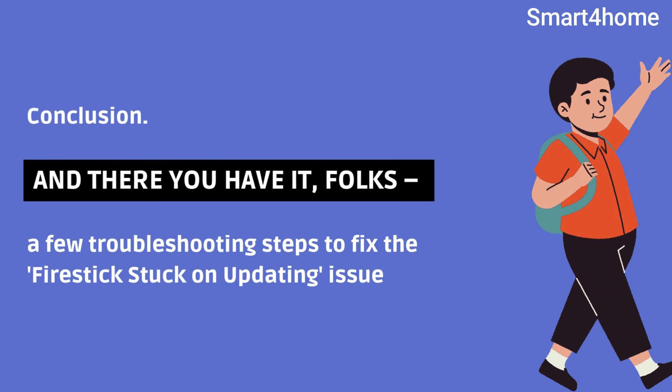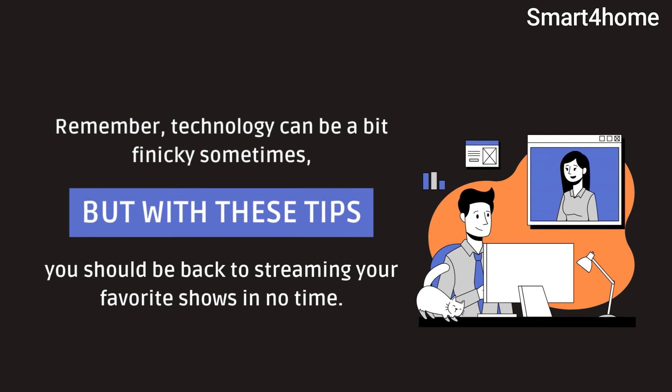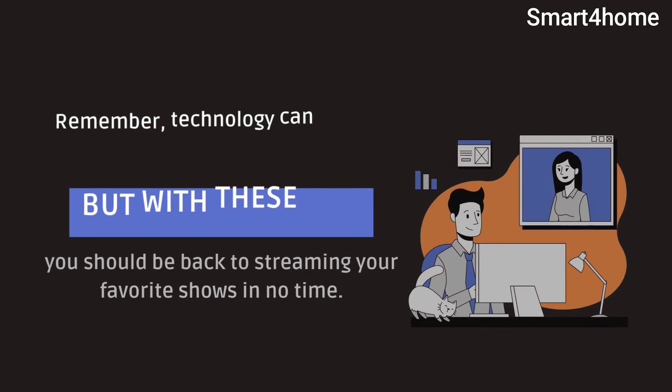And there you have it, folks — a few troubleshooting steps to fix the Fire Stick stuck on updating issue. Remember, technology can be a bit finicky sometimes, but with these tips you should be back to streaming your favorite shows in no time.